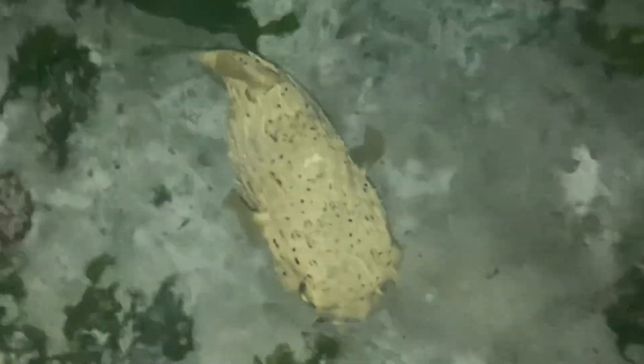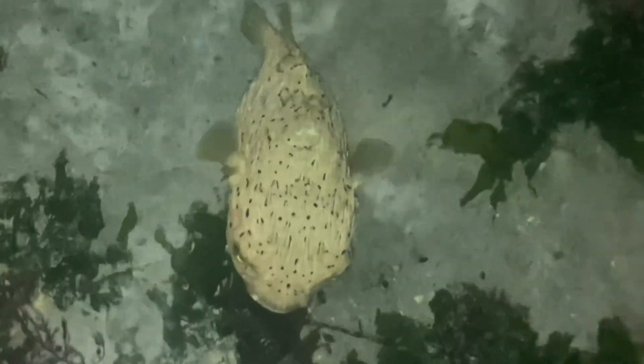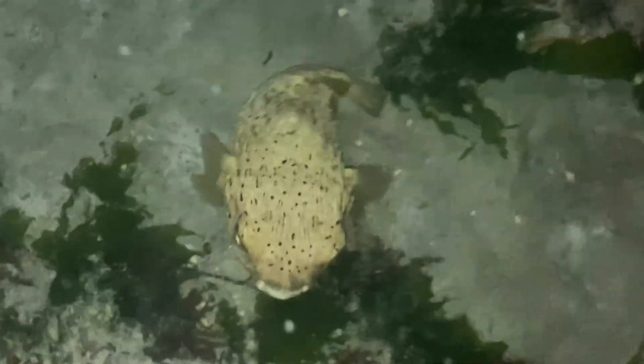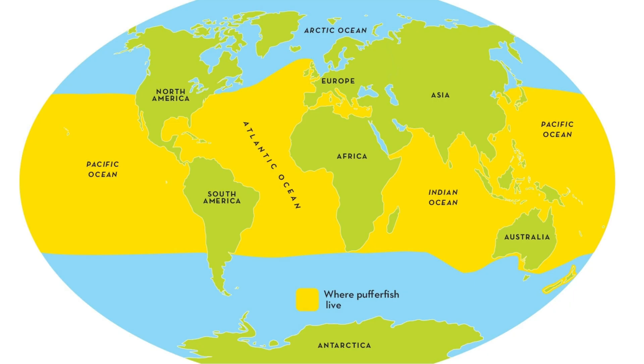Although the majority of pufferfish species live in tropical and subtropical ocean environments, some exist in brackish and even freshwater. However, balloonfish are strictly marine and are found in tropical and subtropical waters, as indicated by the yellow area of this map — primarily in the Caribbean, Gulf of America, the southeastern coast of the United States, and the Indo-Pacific region, including Australia's coast and Southeast Asia.